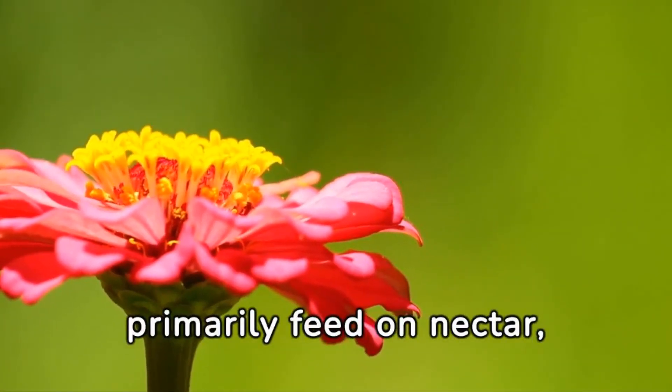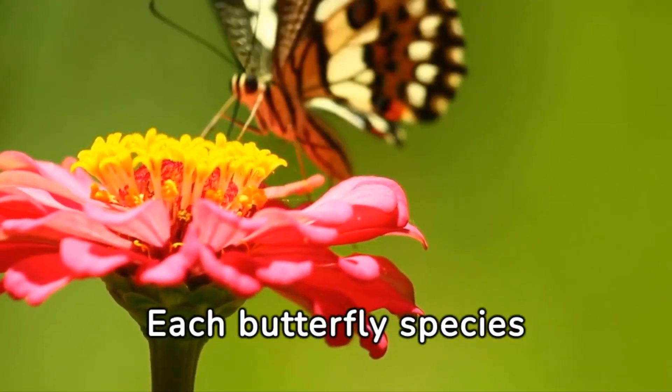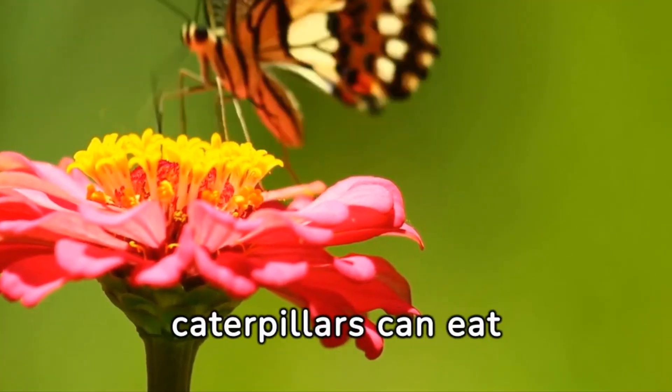While adult butterflies primarily feed on nectar, caterpillars have specific plant preferences. Each butterfly species usually lays its eggs on particular host plants that caterpillars can eat.